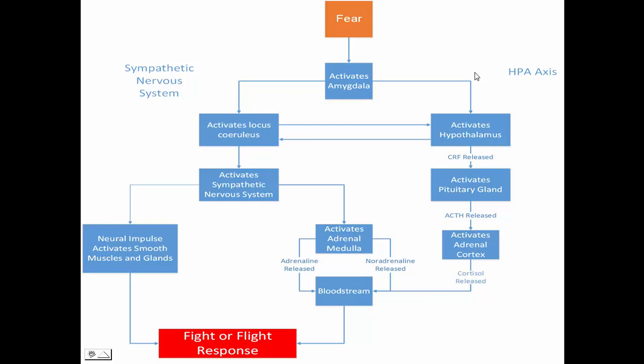The fight-or-flight response is initiated by fear. So when fear is perceived, a part of the brain called the amygdala is activated. When the amygdala is activated, it activates two systems in the body: the sympathetic nervous system, and the hypothalamic pituitary adrenal pathway.